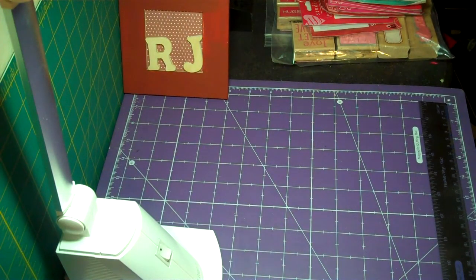Hello, my crafting buddies and friends, thanks for stopping by today. This is RJ, your thrifty crafter. Today I want to share with you a quick haul.